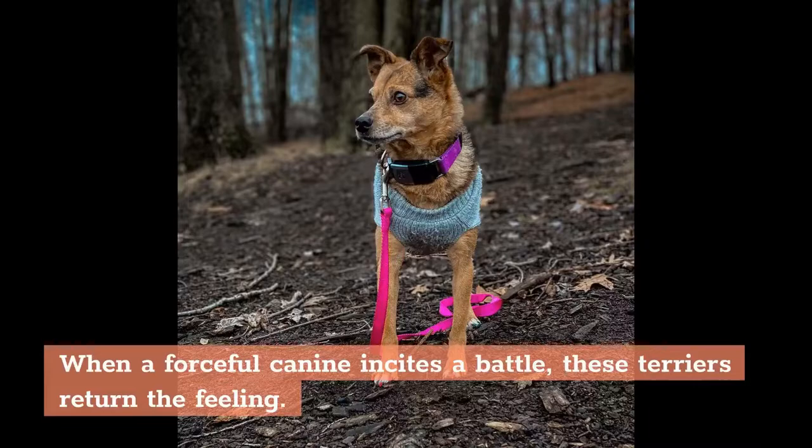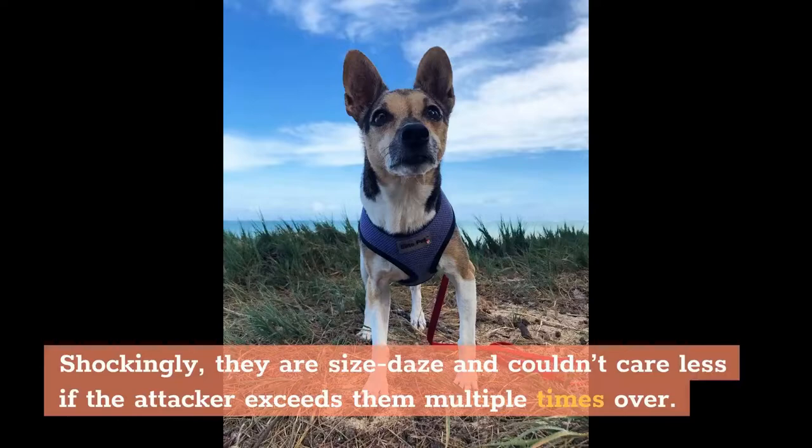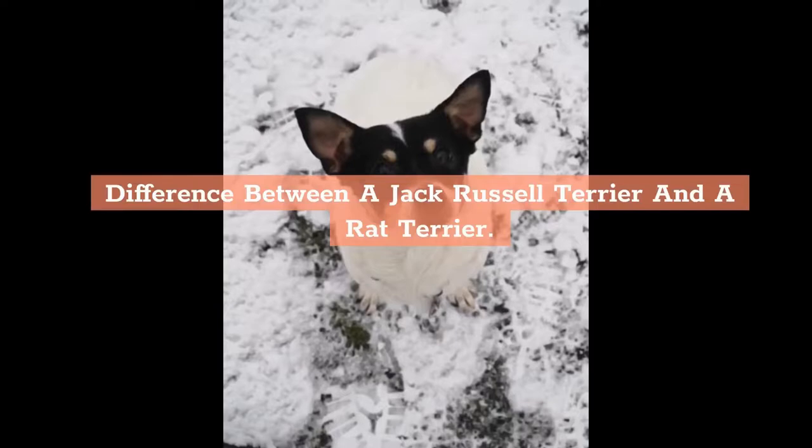When a forceful canine provokes a fight, these terriers return the feeling. Surprisingly, they are small in size but couldn't care less if the attacker exceeds them multiple times over.